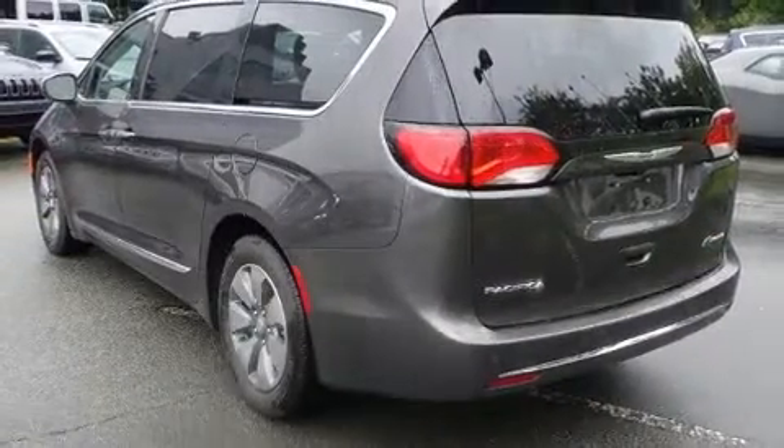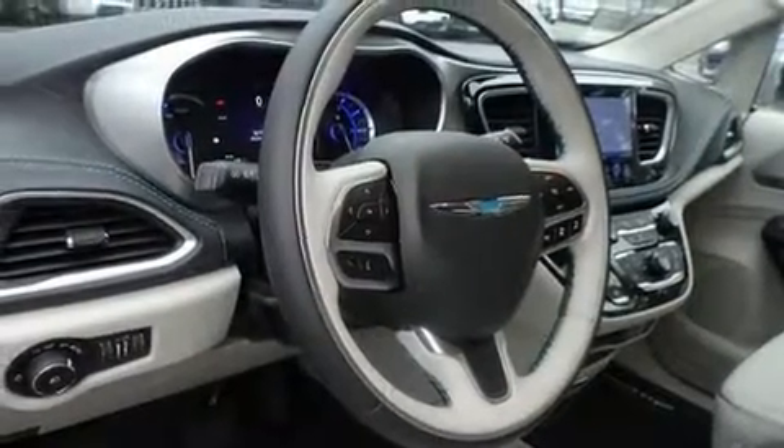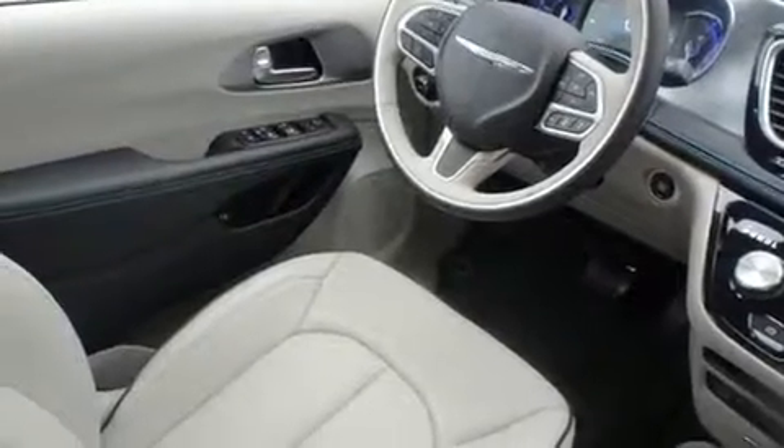It's equipped with tons of terrific amenities, but it won't break your budget, such as cruise control, a power seat, heated and ventilated seats, a power rear cargo door, lane departure warning, and remote keyless entry.